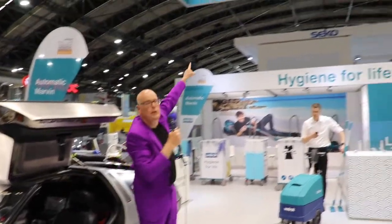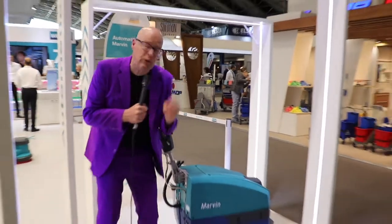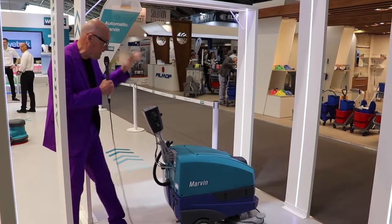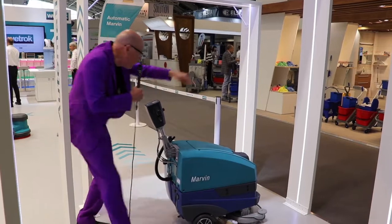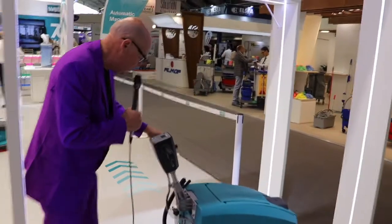This company has already been busy for 70 years. Let me tell you about Marvin. Marvin is a small, cute robot. It's about 15,000 euro, and the most special thing about it is that it is really easy to program. You press the program key, you walk around.